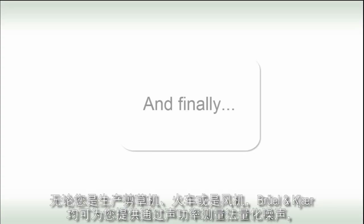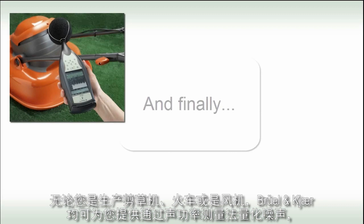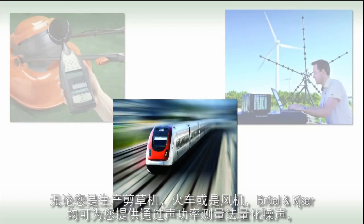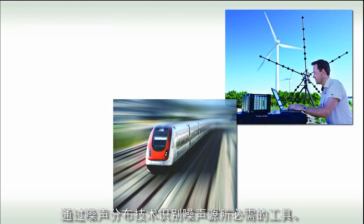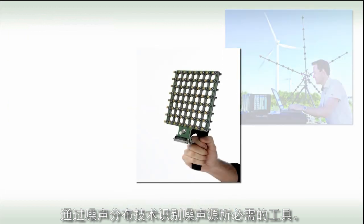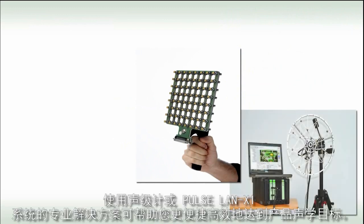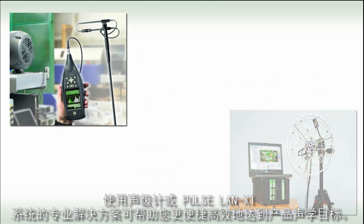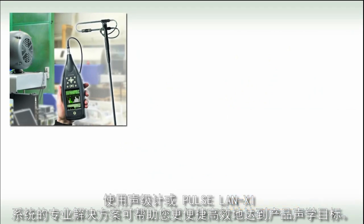Whether you produce lawnmowers, trains or wind turbines, Brüel & Kjær can provide the necessary tools for you to quantify the noise by means of sound power and to identify the noise sources by means of mapping techniques. Dedicated solutions using sound level meters or Pulse LanXI-based systems enable you to measure acoustical targets easily and efficiently.